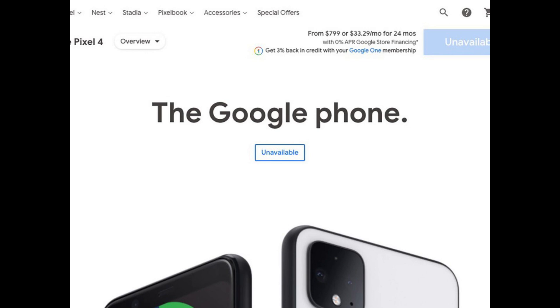The Pixel 6 is finally here and pre-orders are technically open, but unfortunately the best place to buy a Pixel 6 — the Google Store — is struggling to keep up with the launch. The Google Store is struggling in a big way amid the launch of the Google Pixel 6 and Pixel 6 Pro.